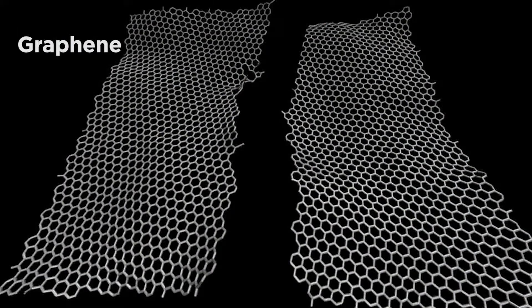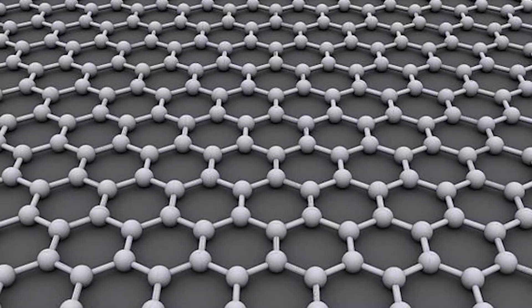We now believe that graphene may be the basis for some of our future microelectronics technology because it can conduct, it's organic, and it has other useful properties. Metals tend to oxidize and they're not as flexible. So you can actually make organic polymers conductive by changing the way you do the bonds.